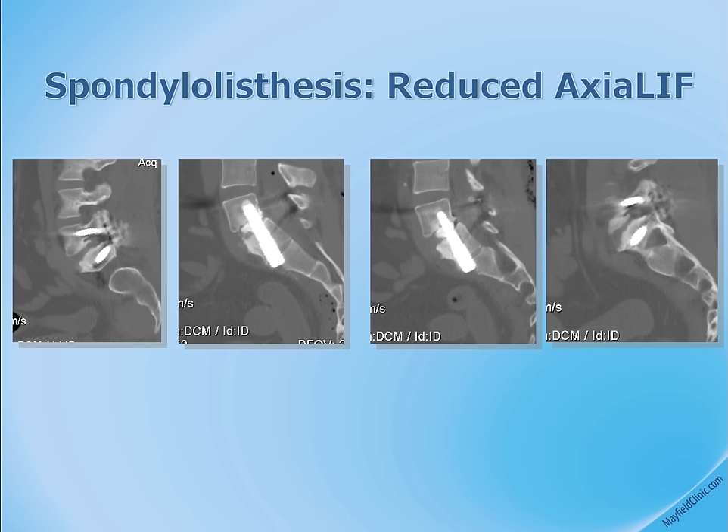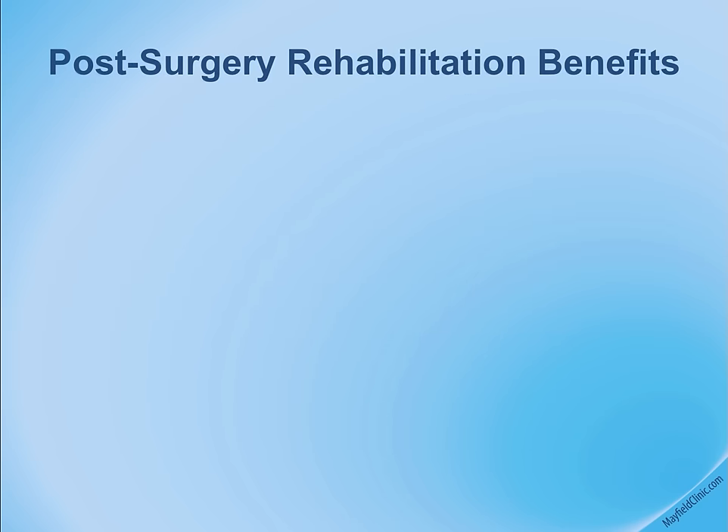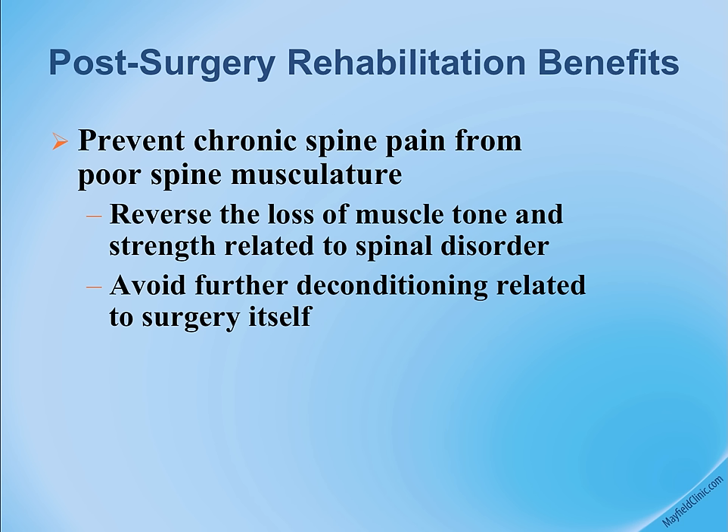In summary, the post-operative rehabilitation program offers great benefits — patients can resume activities sooner, maintaining the strength and function of their musculature, which has been less traumatized and damaged by the minimally invasive surgery.